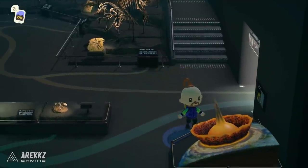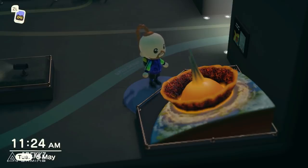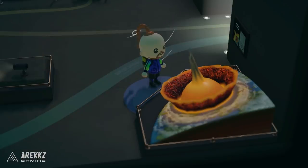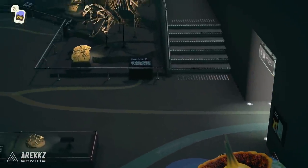On the museum cafe front, this is also supposedly going to link in with a new gyroid section. If you've played previous Animal Crossing games, you'll know you could dig up gyroids from the ground and display them. That gyroid section will link into the museum cafe, and could also bring with it a new NPC — a new character to your island — which in itself could be pretty sweet.